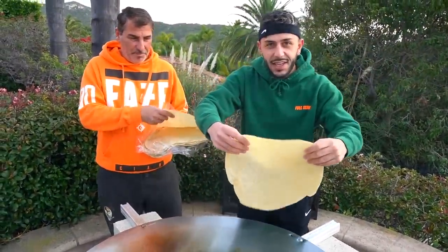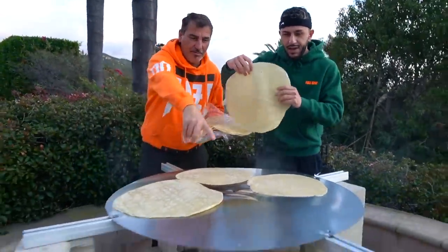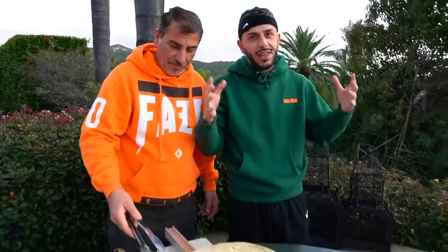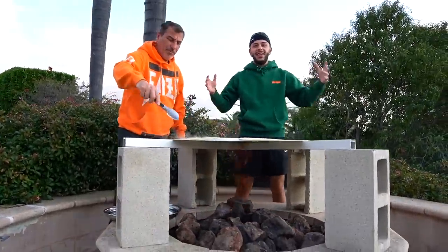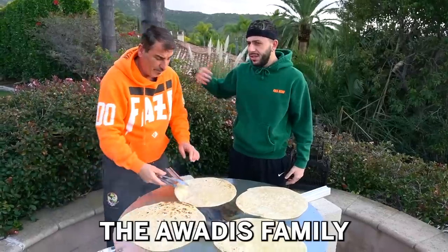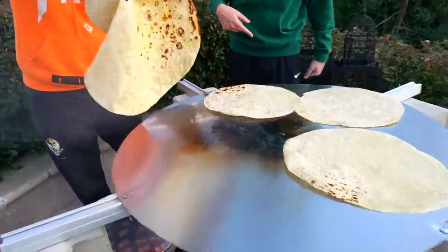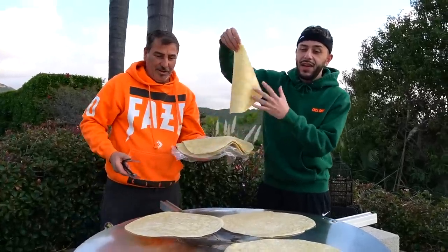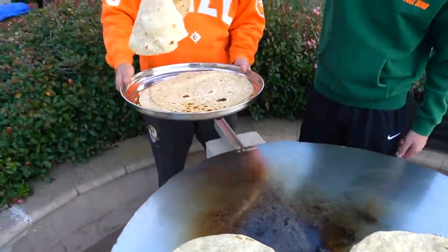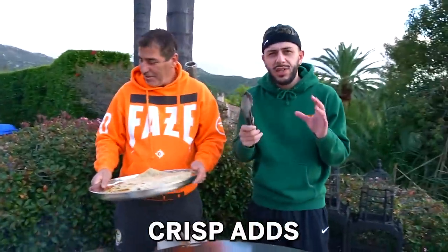Step one to making a quesadilla is getting the tortillas cooked. We can probably fit four on here — one over there, one over here. Usually if you're making quesadillas, people make them in their kitchen, but when you're making the world's biggest quesadilla, you need a lot of space and a big flame. So we're out here in the backyard using our fire pit. The Awadis family uses the fire pit to make the world's biggest foods. The tortilla's actually cooking quick — look at this, they look beautiful. This is how I like my tortilla: with just a little crisp and a little burn on the edges. I feel like that crisp adds a little bit of flavor.